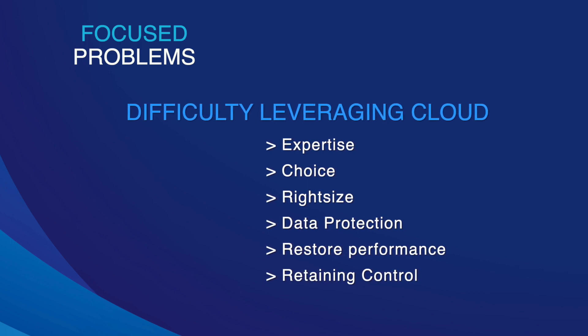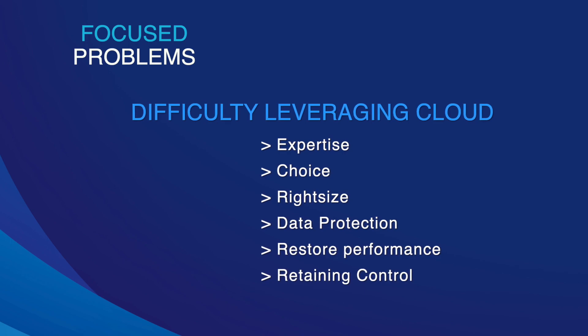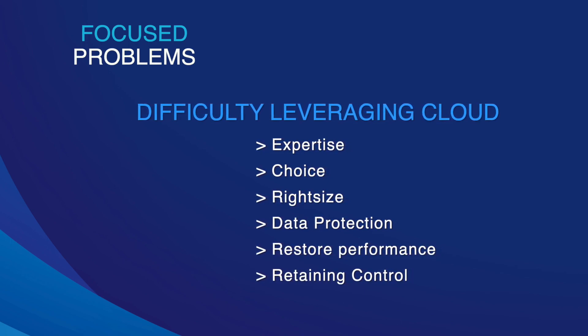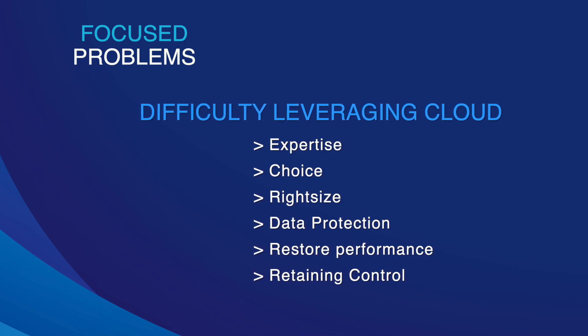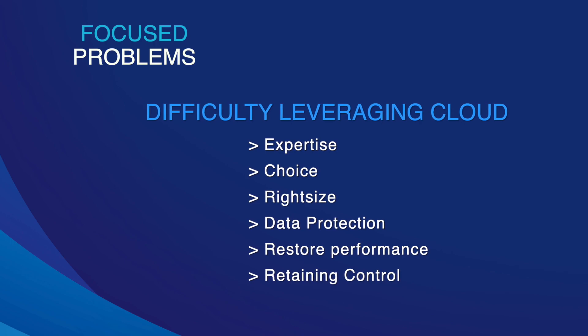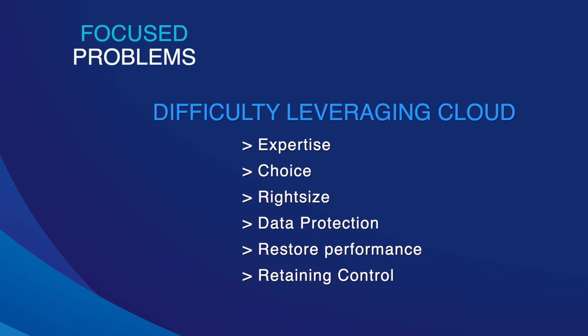Our IT staff is increasingly mobile, so the cloud can be a logical destination for backup, but choosing a cloud provider and right-sizing the service that you need can be difficult. It's just hard to right-size a service that you've never used before.